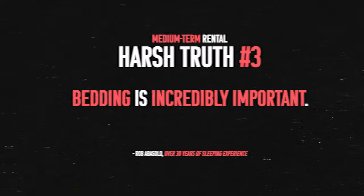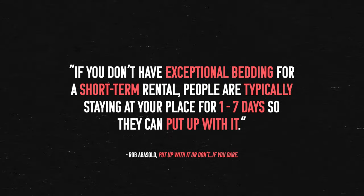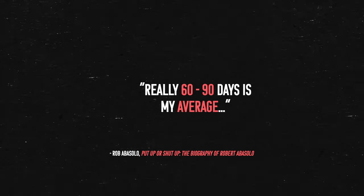The third thing I've sort of realized — I wouldn't say it's a harsh lesson, but I figured this one out the hard way as a guest in my own Airbnb — is that bedding is incredibly important. Obviously bedding is important in any capacity, even for short-term rentals. But with medium-term rentals it's a little bit more amplified. If you don't have exceptional bedding for a short-term rental, people are staying one to seven days and they can put up with it. But with the medium-term rental, because people are staying 30 days at a time — really 60 to 90 days is my average — they're sleeping on your bed every single day. And if they have a bad night's rest, that starts to compound over and over again.